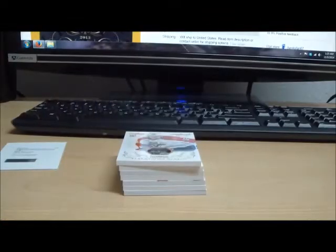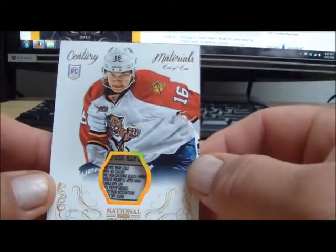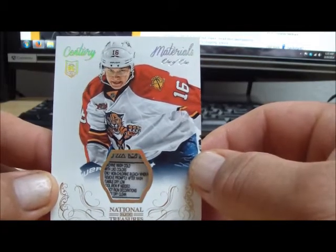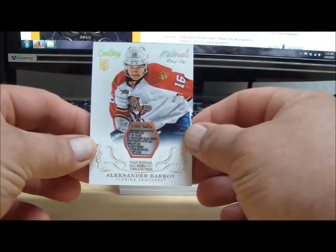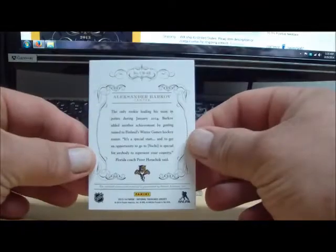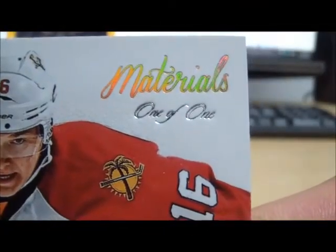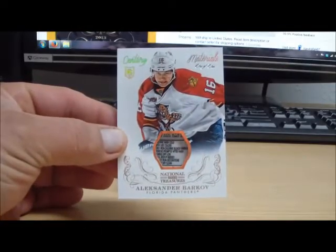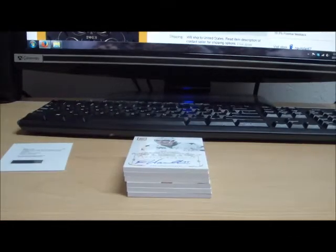Gibson with the Ducks. Here's a nice one coming up — how about a 1-of-1 tag? 1-of-1 for the Florida Panthers, Alexander Barkoff. Very nice materials, 1-of-1 for the Panthers. There it is — 1-of-1. That goes to Pico 24-56. Congratulations on that hit — very, very nice.